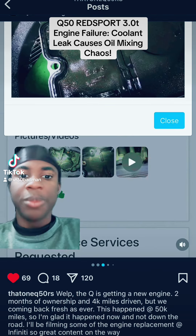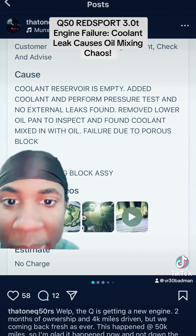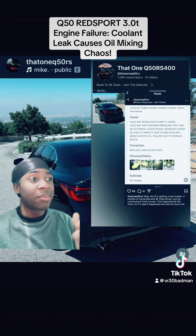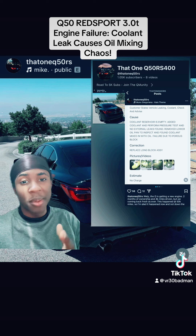Oh no, no no no no — this can't be happening. Real talk, somebody needs to box up the people that was working on these engines from the factory plant.